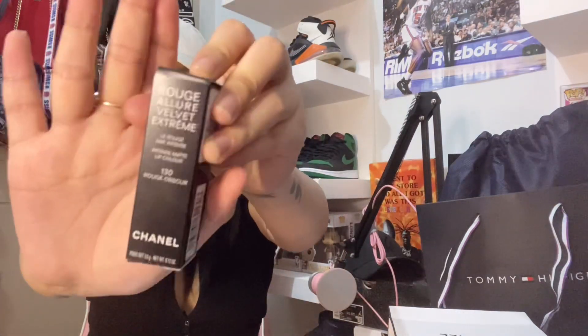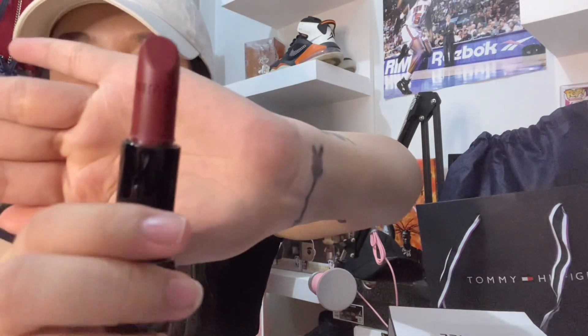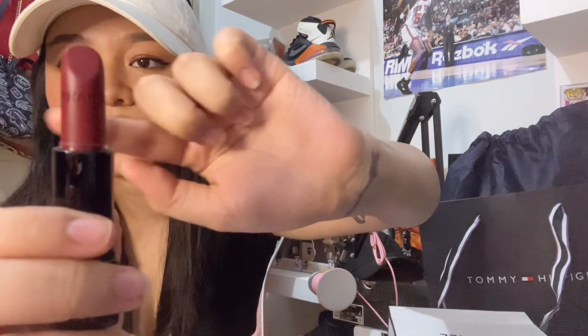Eto na yung pinakamahal guys — itong Chanel. Lipstick lang yung binili ko doon. Pindot siya, tapos magpa-pop up. Open natin — may nakalagay dyan na Chanel. Yung presyo nito guys is 2,400 pesos.